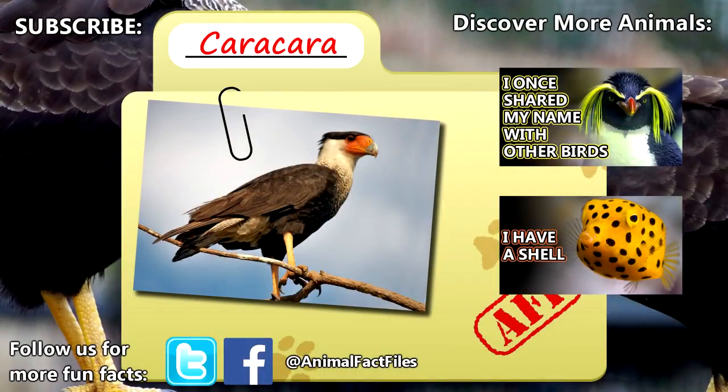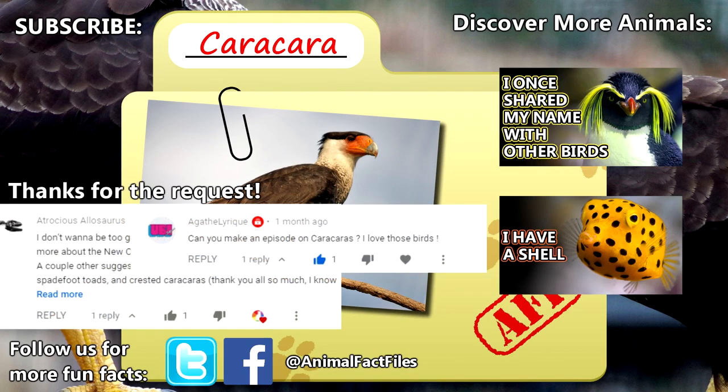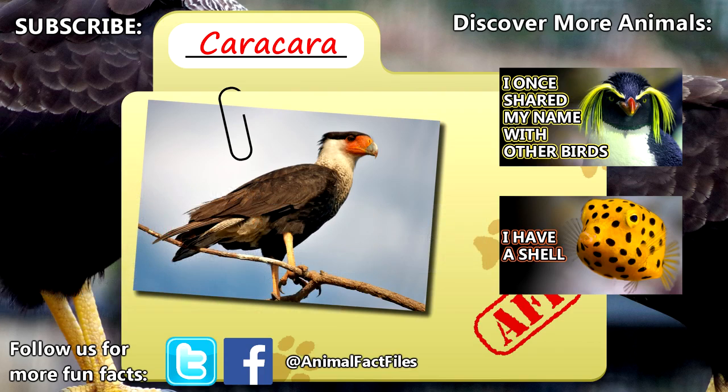For more facts on Caracaras, check out the links in the description. Thank you to Atrocious Allosaurus and Agatha Lyricue for today's request. Give a thumbs up if you learned something new today, and thank you for watching Animal Fact Files.